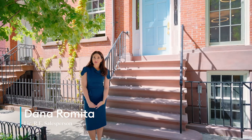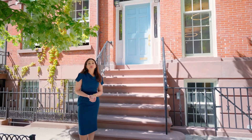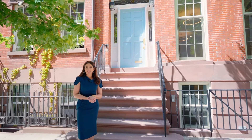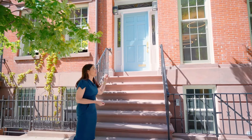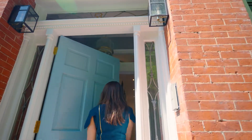Welcome to 53 Jane Street. I'm very proud to bring this beautiful Greek revival home to the market on Historic Authors Row. It's been beautifully restored with all the modern conveniences while still maintaining its historic integrity and elegance from the 19th century. Let's go inside and take a look.